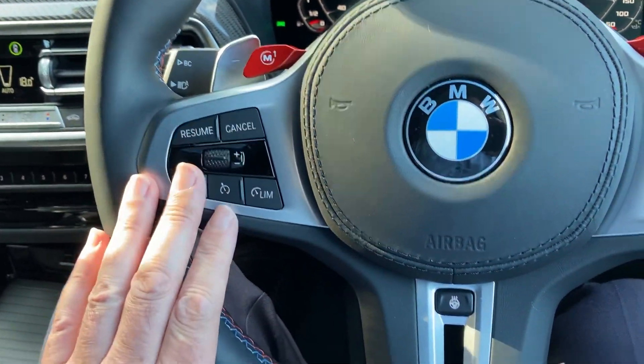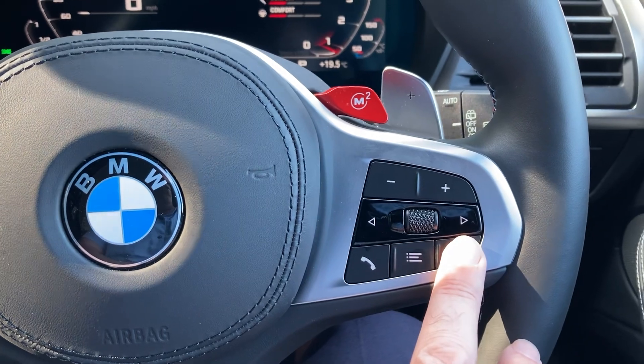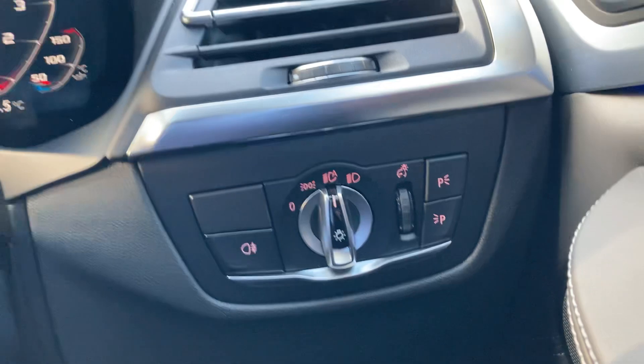On this side of the steering wheel you've got cruise control and speed limiter. You've got the heated steering wheel, audio controls including voice activation, automatic wipers, and automatic headlights as well.